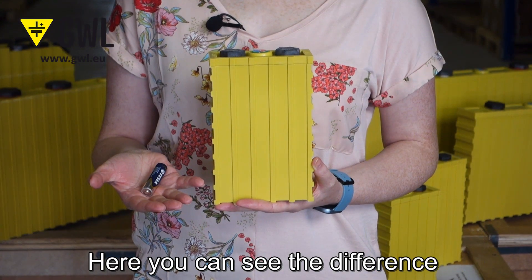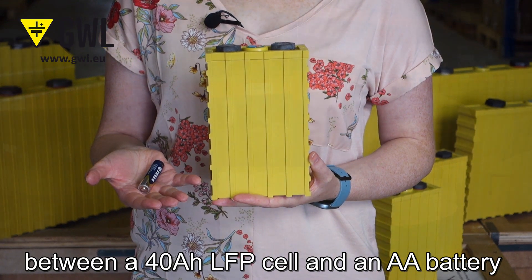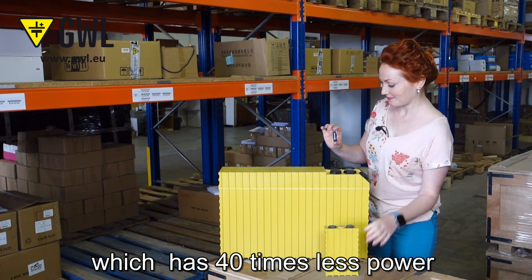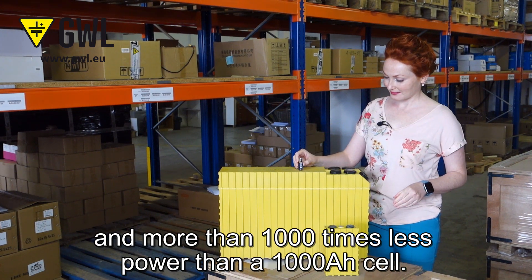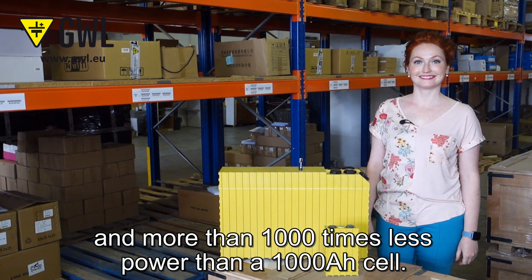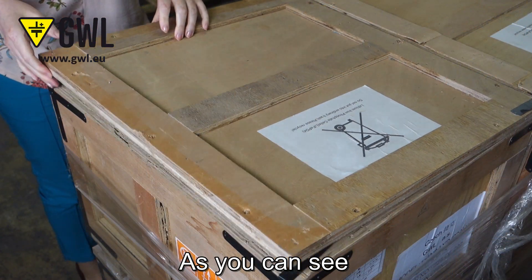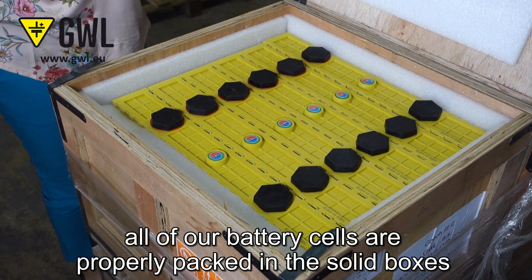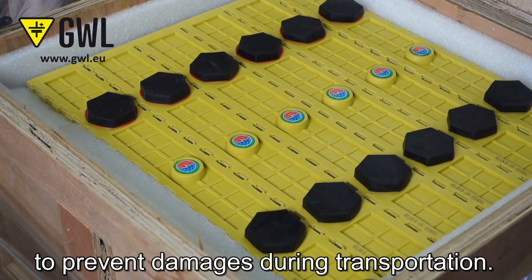Here you can see the difference between a 40 Ampere hour LFP cell and an AA battery, which has 40 times less power — and more than 1000 times less power than a 1000 Ampere hour cell. All of our battery cells are properly packed in solid boxes to prevent damage during transportation.